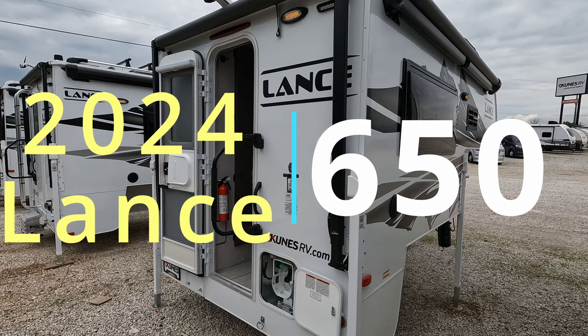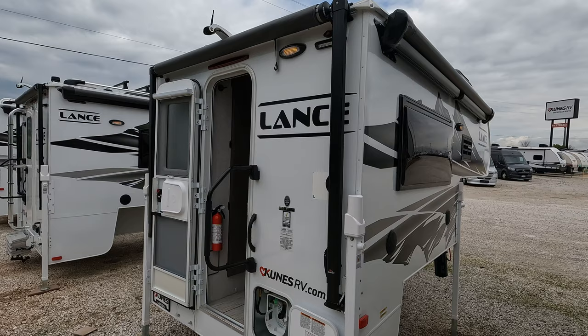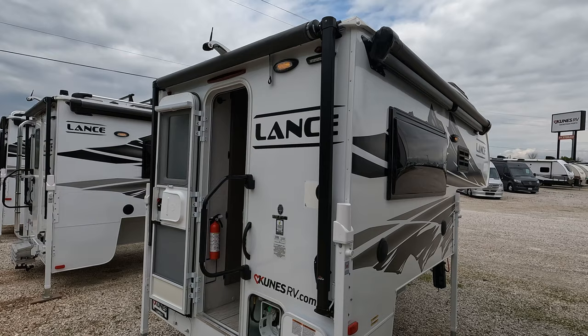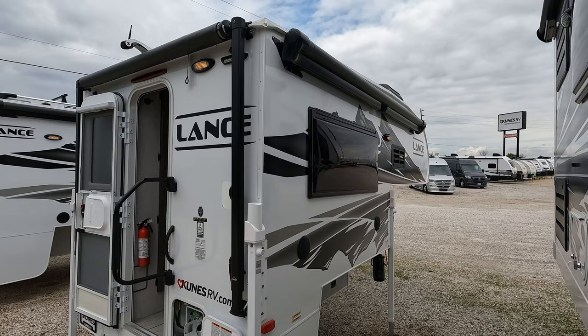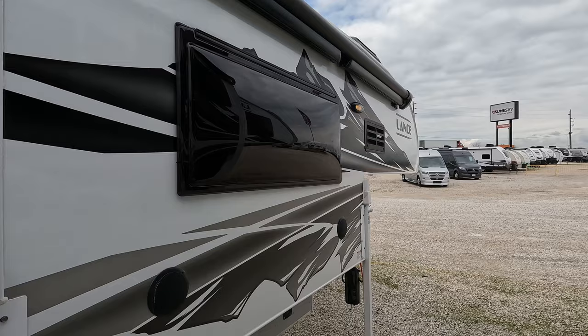Today we've got a 2024 Lance 650 truck camper designed for F-250 or 2500 short bed trucks. This is probably about the smallest they make. It does have a rear awning, which is super cool and convenient, as well as a side awning. It is a wind-sensing unit, so if the wind picks up it will automatically retract. It does not have the side arms, so you don't want that thing flapping in the wind — it will rip off.